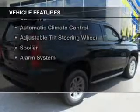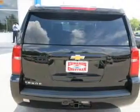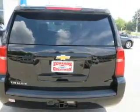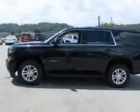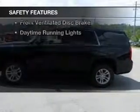The features include Bluetooth connectivity, Sirius XM satellite radio, digital audio input, remote start, aluminum rims, dual temperature controls, automatic climate control, an adjustable tilt steering wheel, a spoiler, and an alarm system.